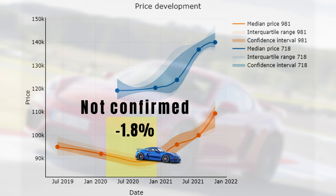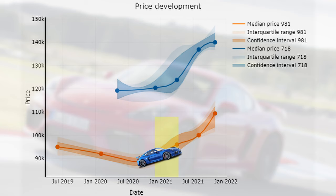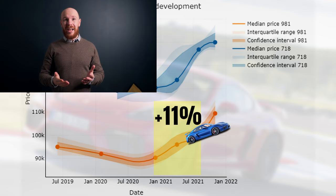This price stabilization marked the start of a change in the price trend. Since December 2020, prices have only increased — first with 6.3% and later in the year with 4.2%, meaning an increase of 11% between December 2020 and August 2021. In this period there were also some large fluctuations in supply which might help to explain these price fluctuations, but more about that later.